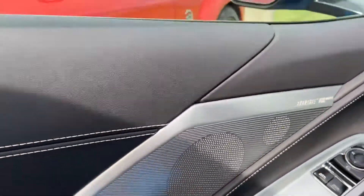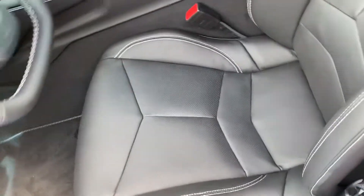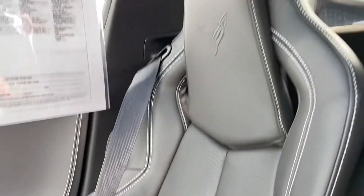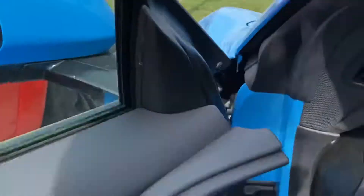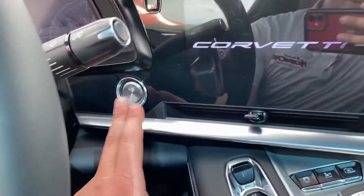Bose audio system, memory seats, and obviously power leather interior — black in color with white stitching accenting the vehicle. Leather condition is excellent, no rips, tears, or punctures, no smoky smells or foul odors. Go ahead and fire it up here.